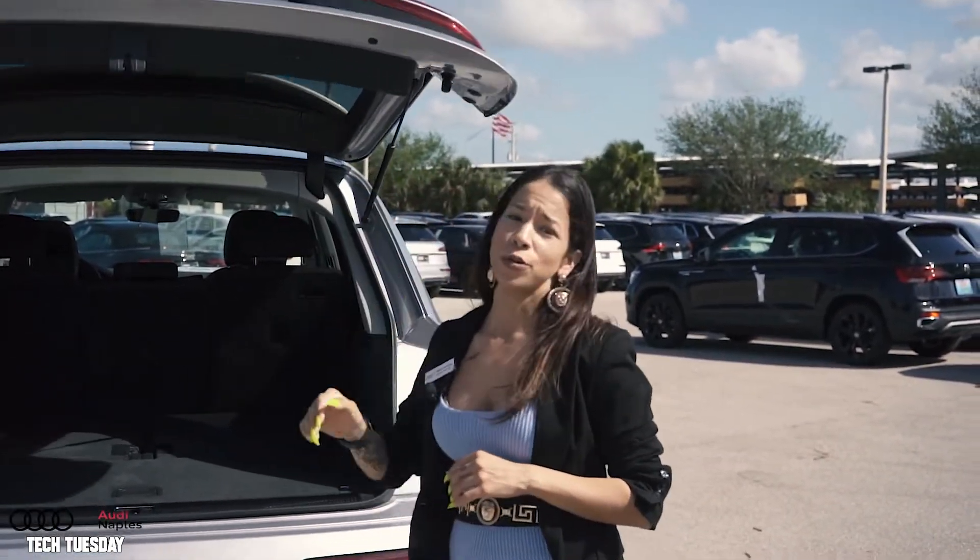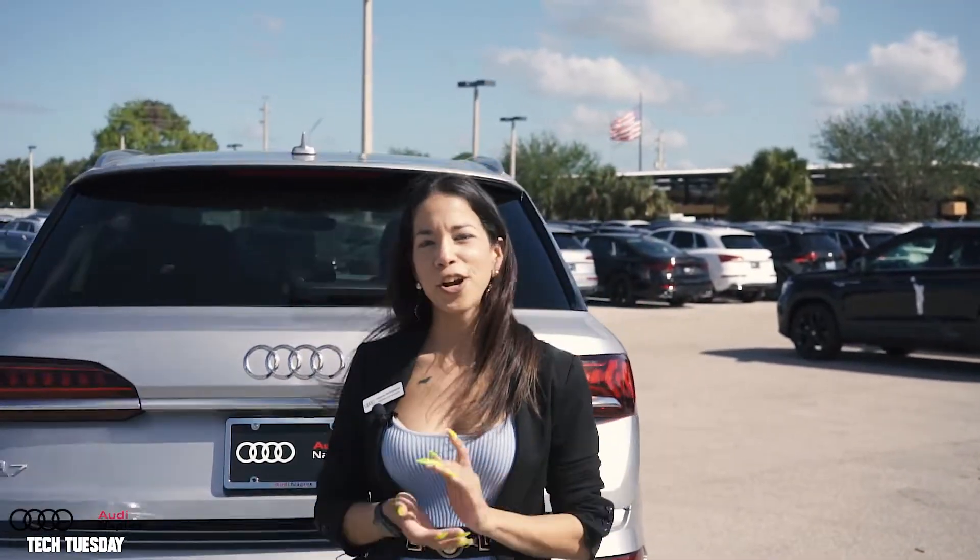Thanks again for tuning in to another episode of Tech Tuesday. Please don't forget to like, share, comment, and subscribe.